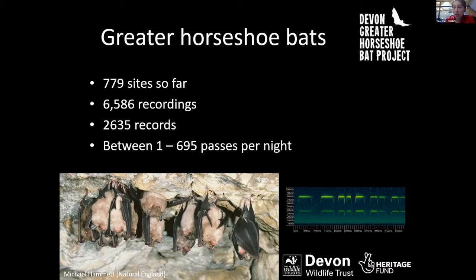Activity seems to vary quite a lot across Devon. In some squares we only had one pass for the whole survey, while in others we had hundreds of calls each night. The highest we have at the moment is 695 passes on a single night at one survey site.